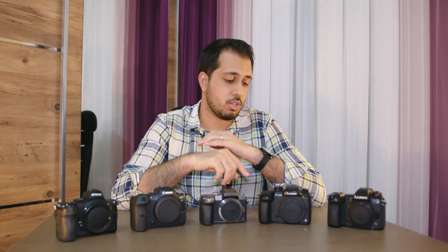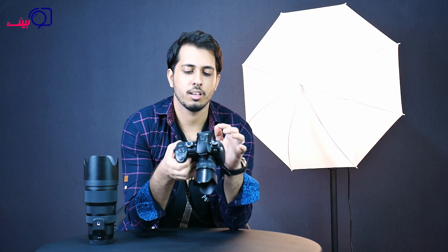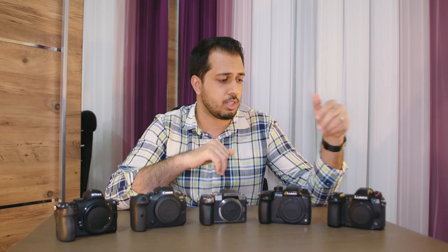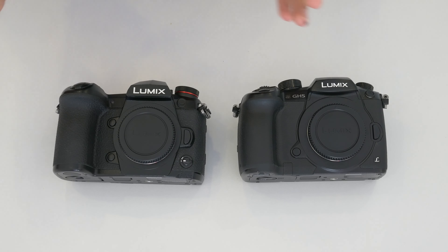After that, I got the Panasonic GH5, which at the time was the first camera that shot 4K 10-bit 4:2:2. The video quality coming from the GH5 was simply amazing and we liked the system so much we went all in. I got a Metabones Speed Booster, we got a bunch of lenses, and then we got the Panasonic G9, which became our primary photography camera.